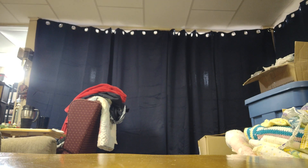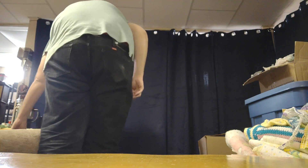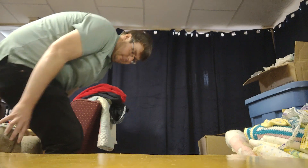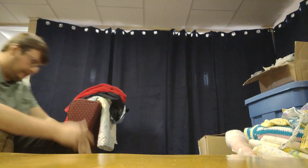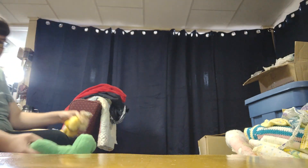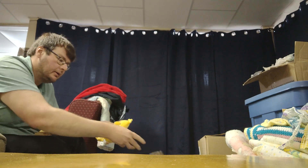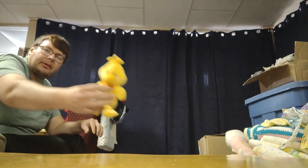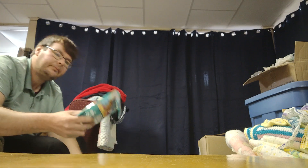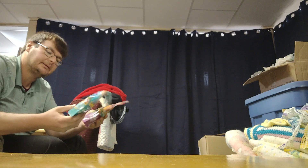Hey guys and welcome back to another buy it now video. Today we have plush, plush, plush toys and all sorts of stuff — it's going to be a huge box. I'll show you this stuff as we go and try to tell you about them. We got Harry Potter, we got Fisher Price, we got Fairy in the Mystical Home and Under the Sea Puzzles.